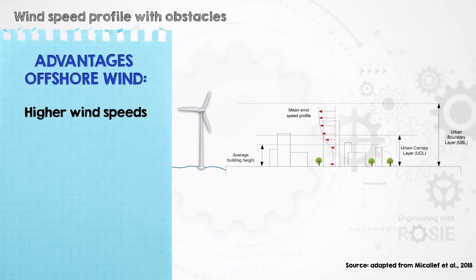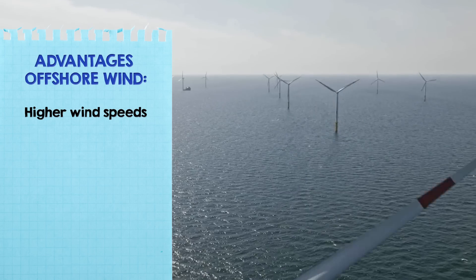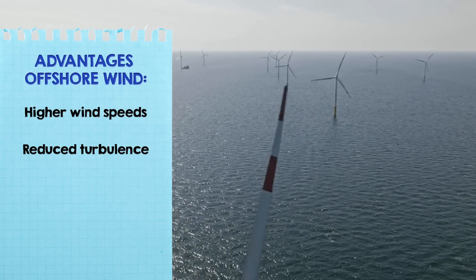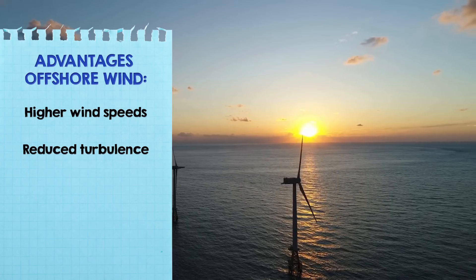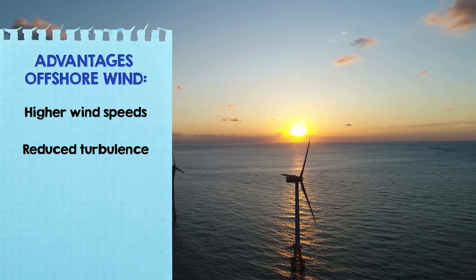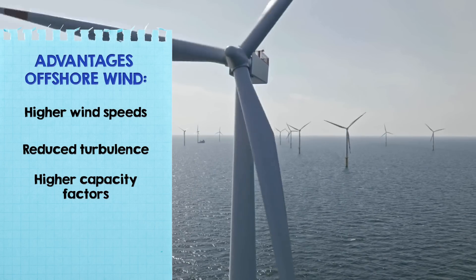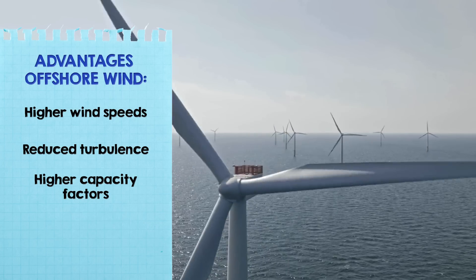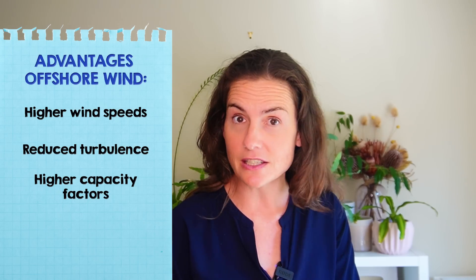Offshore wind turbines are exposed to higher wind speeds than onshore because in the ocean there are no trees, hills, or buildings to slow down winds. The smoother airflow over water also results in lower wind turbulence at sea, which improves turbine efficiency and potentially extends operational life. Offshore wind also tends to be more consistent, which translates into higher capacity factors — meaning turbines produce closer to their maximum more of the time. All of these add up to significantly increased energy output over their lifetimes.